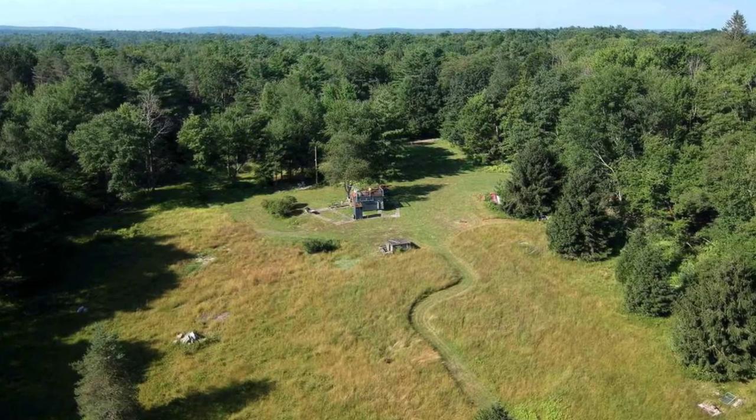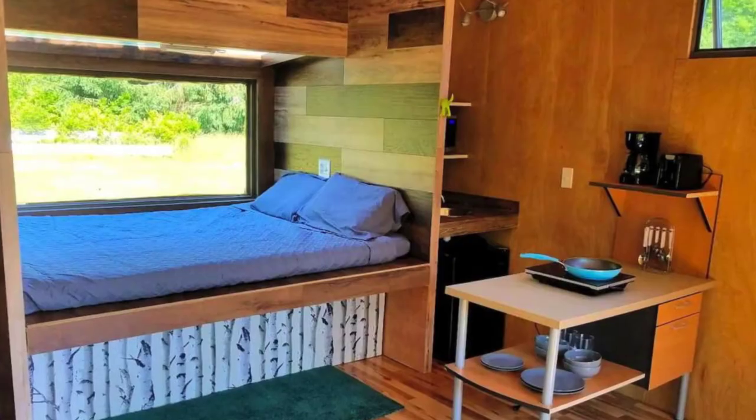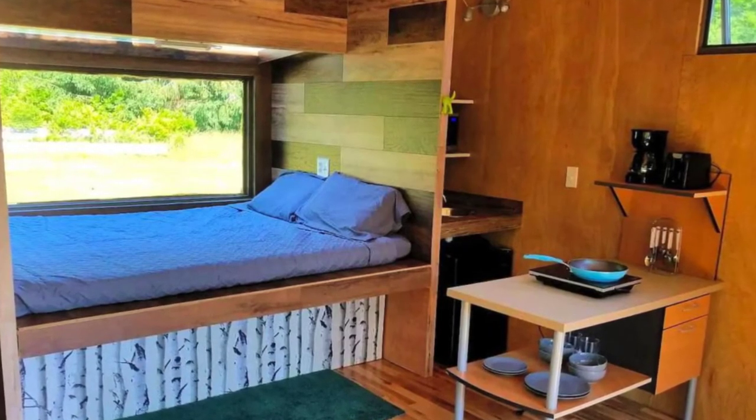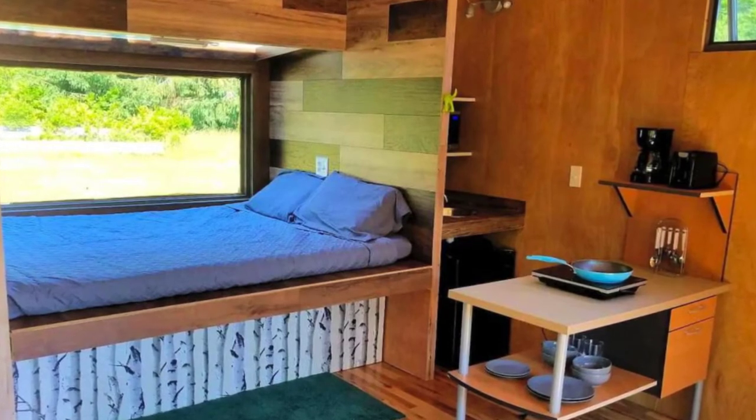Inside the tiny house, there is a comfy queen-sized bed with a memory foam mattress, soft bedding and linens next to the window, which looks out into the surrounding countryside and beneath a glass ceiling to enjoy stargazing from the comfort of the bed.